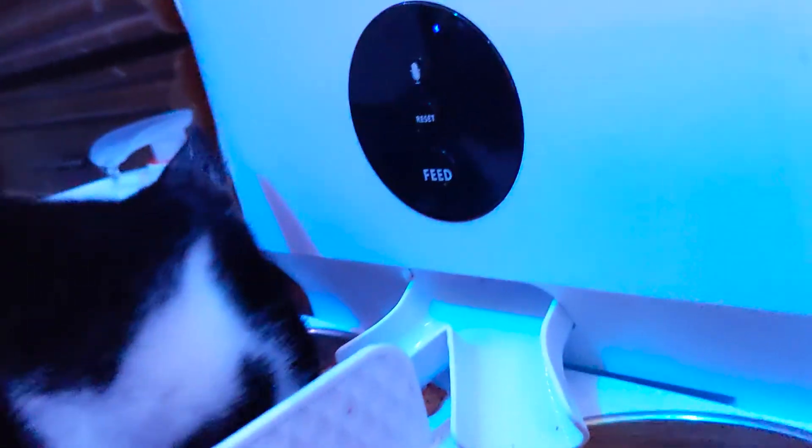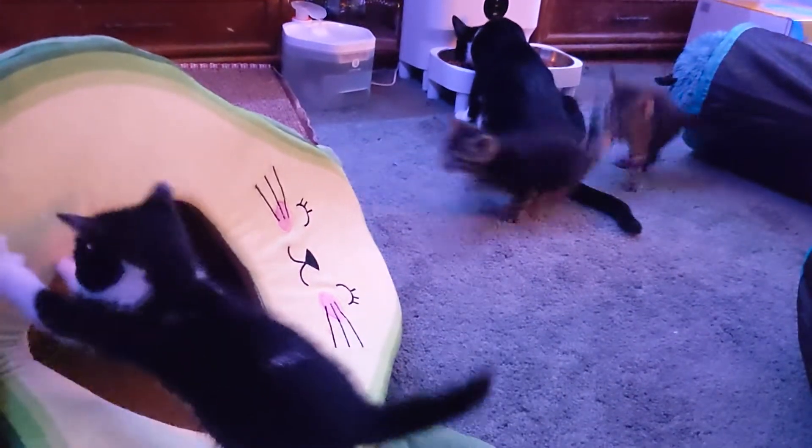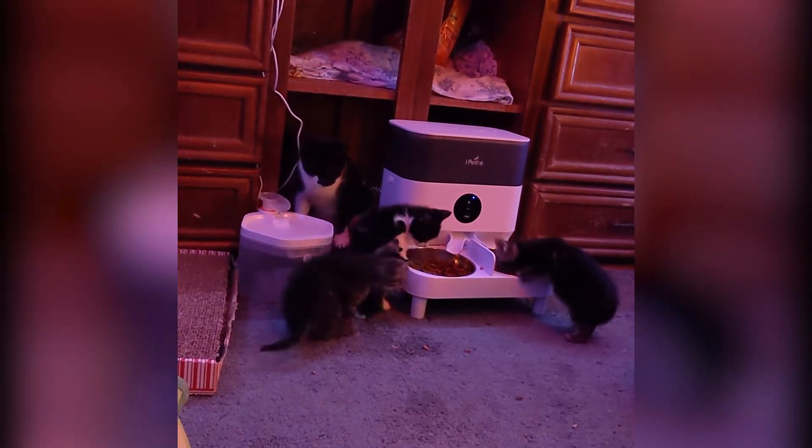We haven't had any food jams, and Mama Kitty just loves it. The kittens have even discovered it and they're thankful for the multiple bowl feature. When they're older, there'll be plenty of room for all of them to eat.